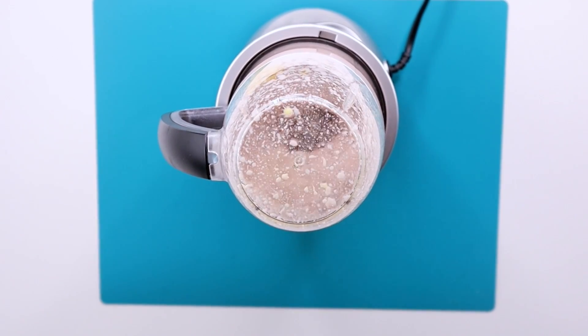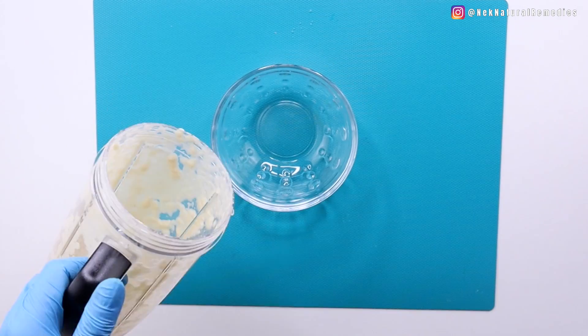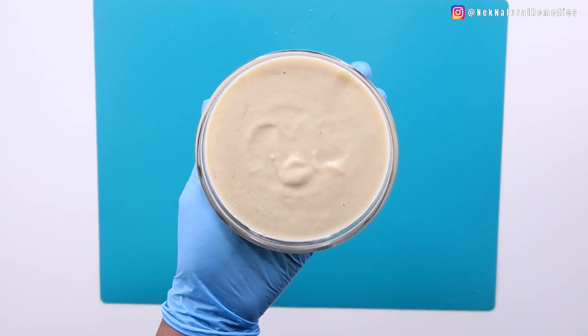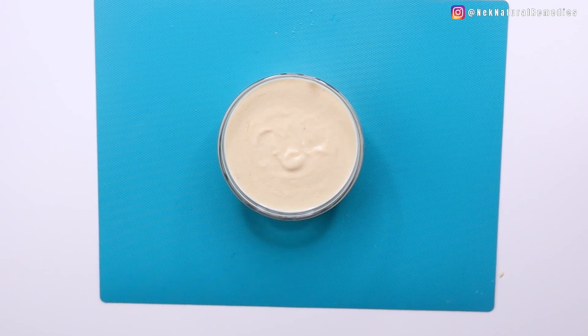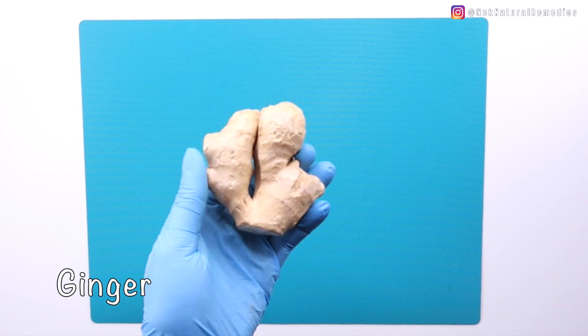Hi everyone, welcome back to another remedy. In today's video we are going to take care of our hair. I know most of us suffer from dandruff, itchy scalp, or you braided your hair and carried it for a long time and your hair is dry, itchy, and dandruff has entered your scalp. I have this remedy for you — I used it on my daughter, which I'm going to show you in this video. It works so amazingly and it got rid of all my daughter's dandruff and her hair is now well moisturized. So without talking much, let's jump right into this video.